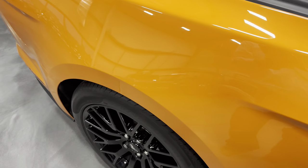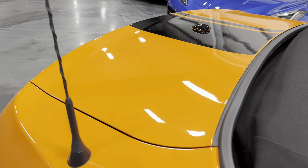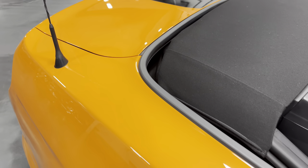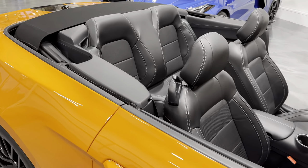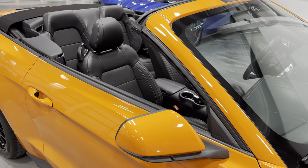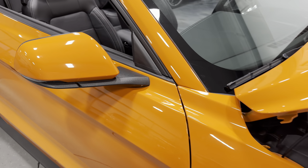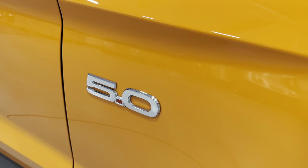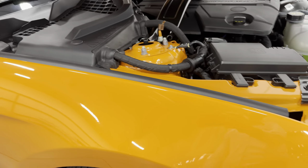We'll close the door here. Check out the rear deck — this is a spoiler delete on the convertible. You can see this Twister Orange is just glimmering. This has been five-stage polished by our team, spending a lot of hours making it look this great. When you take it out in the sun it really, really gleams. We've got the five-liter Coyote motor with the chrome badge on the side so everyone knows that you're driving a V8.